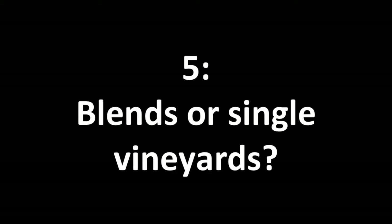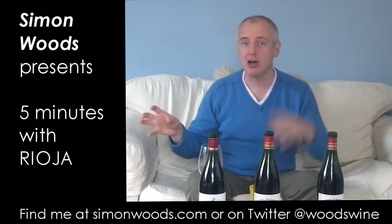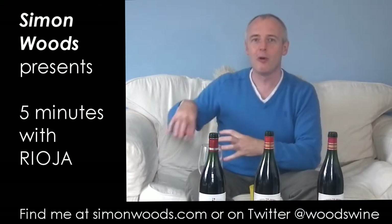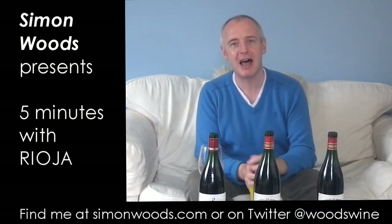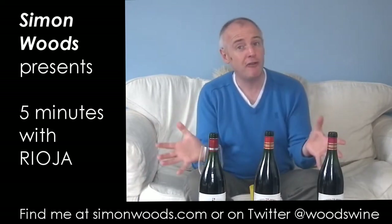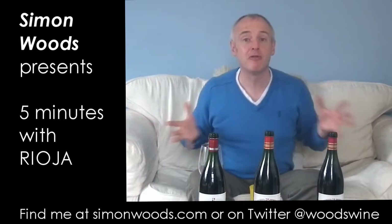Whereas traditionally the wines have been blended from the hotter and cooler bits of the region — the cooler, wetter bits being the ones closer to the coast in the north-west, and the warmer, drier ones being further inland in the south-east — now what you're finding is people thinking, 'Actually, I've got a pretty good vineyard here. I don't want to blend anything in. Let's just produce a single vineyard wine.'